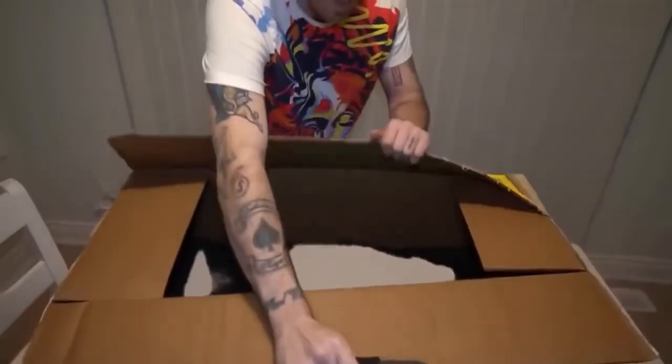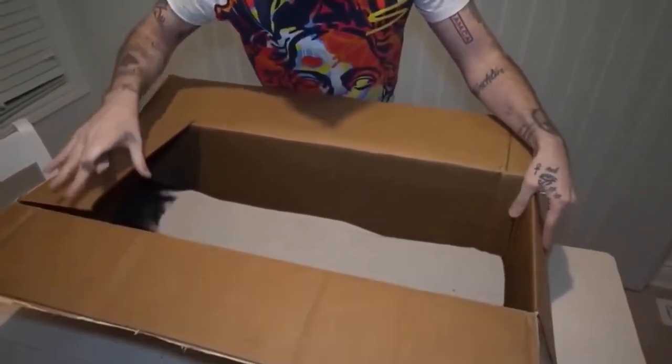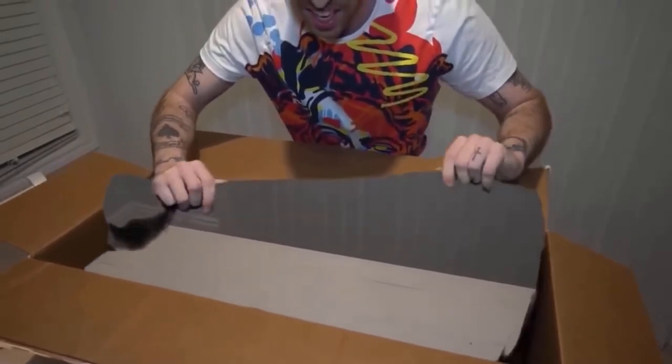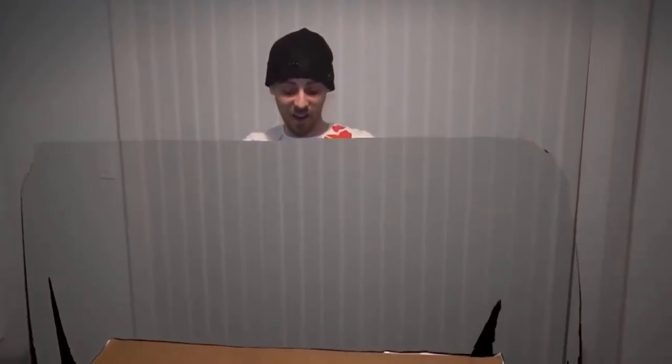Oh my god, look at this thing! It's like invisible on the bottom, we can see through it. That is crazy - it's actually real! I actually had my doubts but this is insane. This is definitely worth the 10 grand. The possibilities are endless.